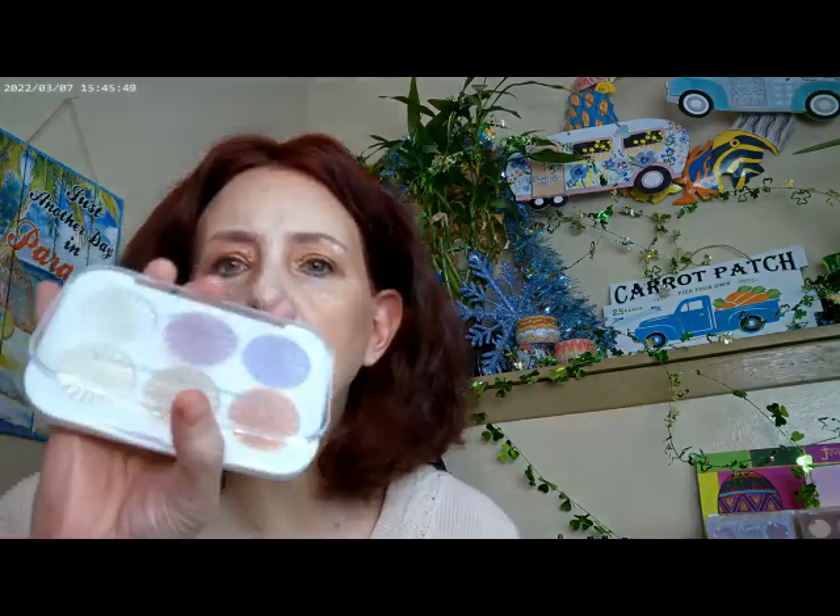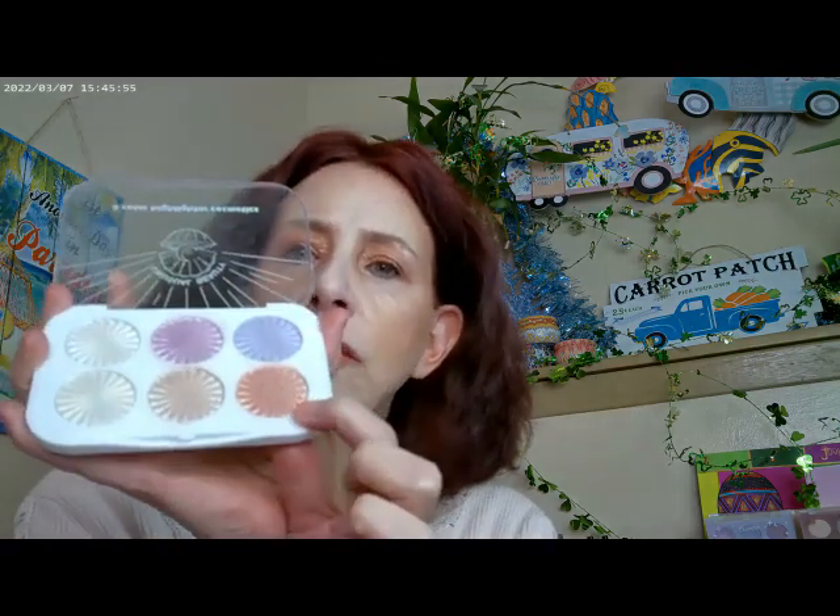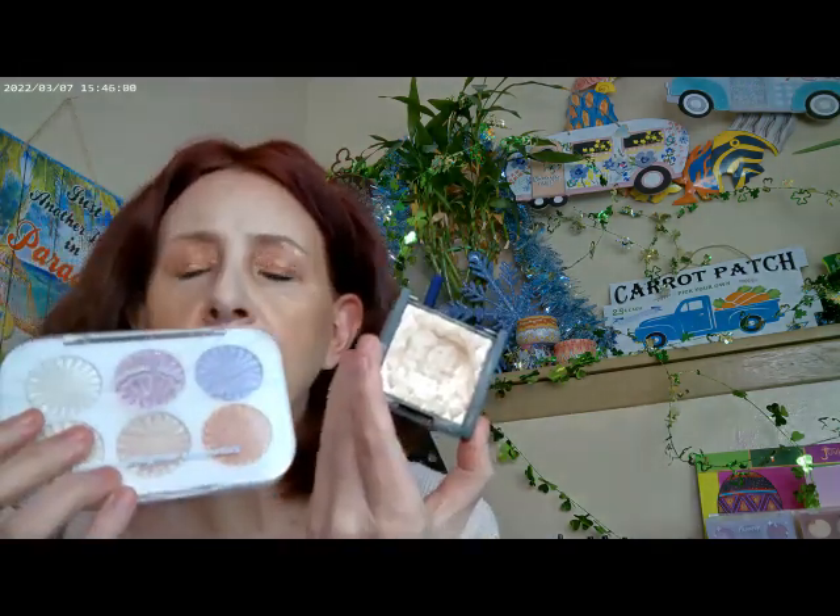I did go ahead and use the Revlon Daybreak Highlighter, so that's what I have on for my highlighter today. I also used a little bit of the Unusual Beauty — it's a highlighter palette I got off of Temu. So I actually have two highlighters on right now.